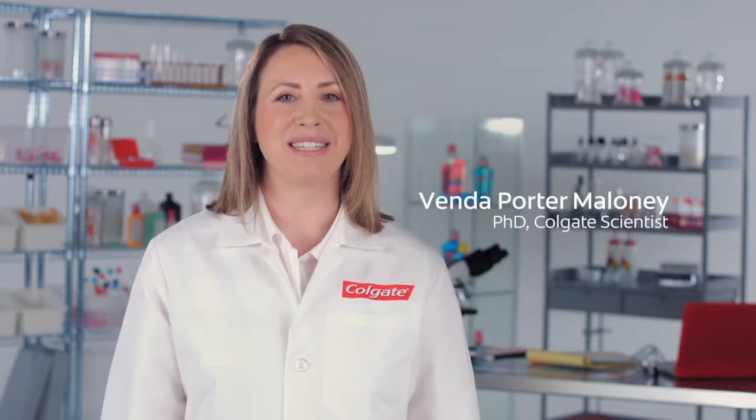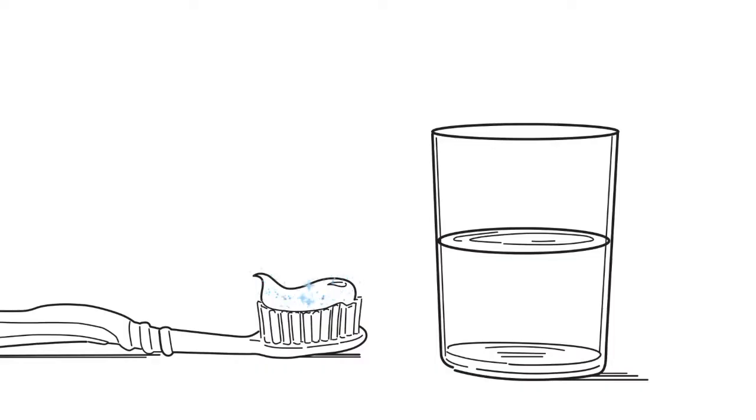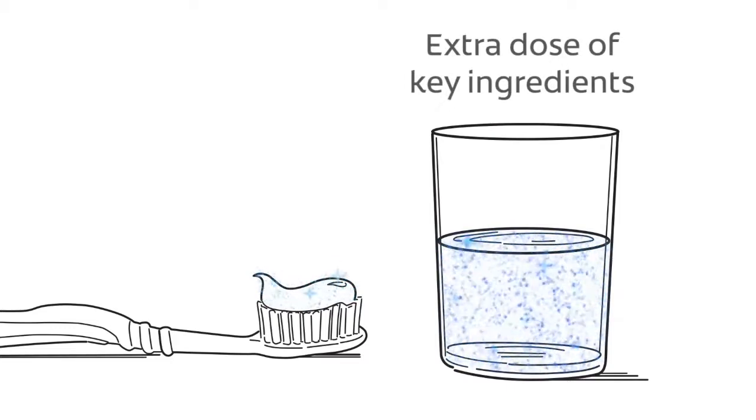Colgate mouthwash has enhanced brushing by delivering key active ingredients that remain in your mouth to extend oral care benefits. Let's see how this happens. First, by adding mouthwash to brushing, you can get an extra dose of key ingredients.